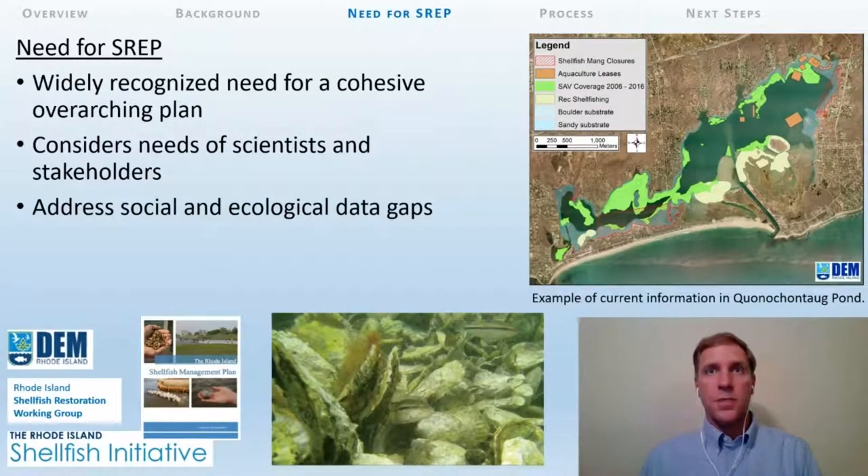In light of these issues, groups including the Rhode Island DEM Division of Marine Fisheries, the Shellfish Initiative, the Rhode Island Shellfish Restoration Working Group, and recommendations within the Rhode Island Shellfish Management Plan all recognize the need for an overarching plan that considers the needs of scientists and stakeholders and utilizes the full suite of information available to address social and ecological data gaps. A map of Quanticatog Pond illustrates an area that is both data-rich but still lacks information on wild oyster distribution and oyster habitat suitability, and shows that there are many overlapping uses, making it challenging to initiate new restoration and enhancement efforts.